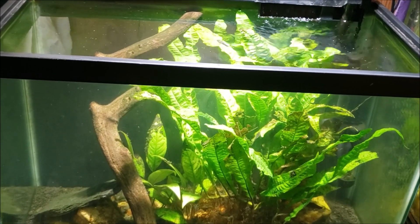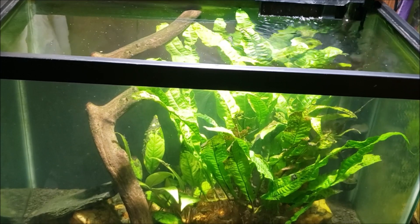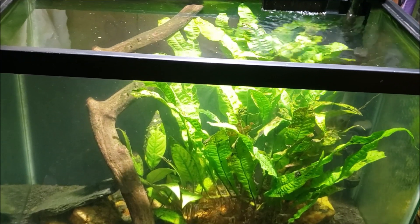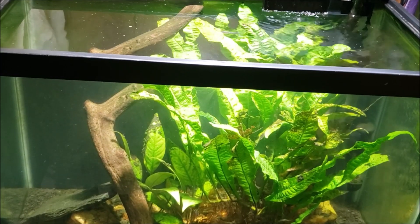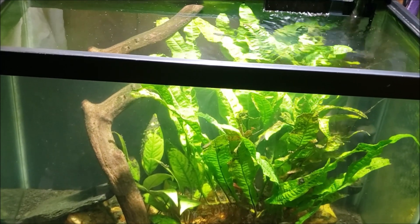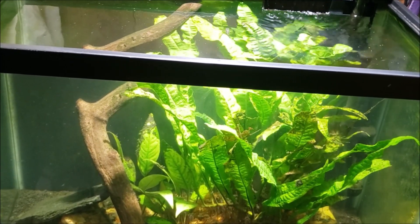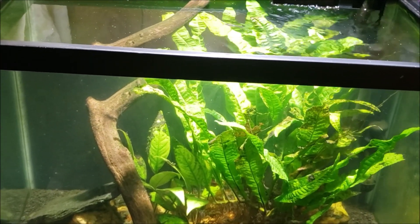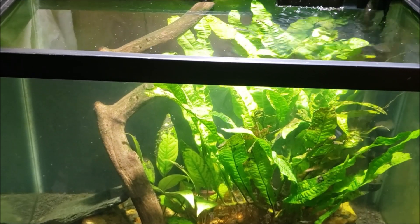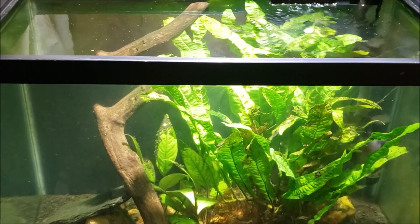This is my 20-gallon angelfish tank and today I want to do a little update on it. I did a massive cyanobacteria treatment using Chemi-Clean on this tank and I'm pretty much done with the experiment. Now I want to wait and find out what the results are going to be.